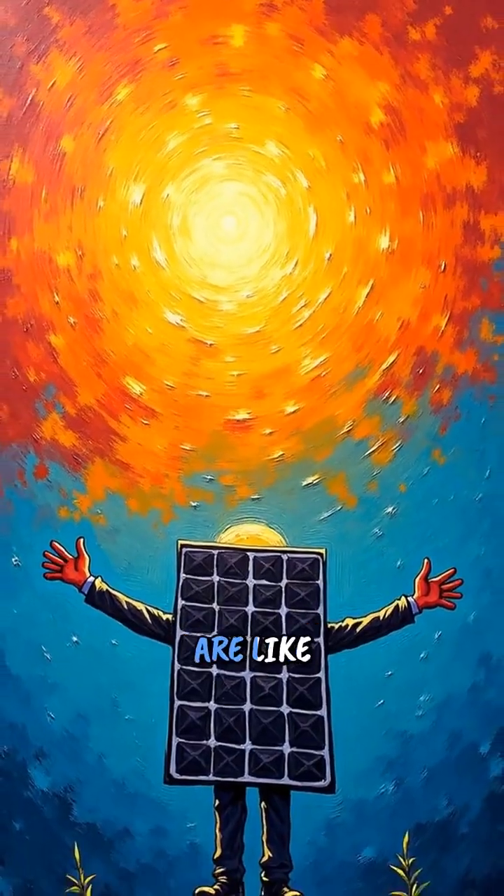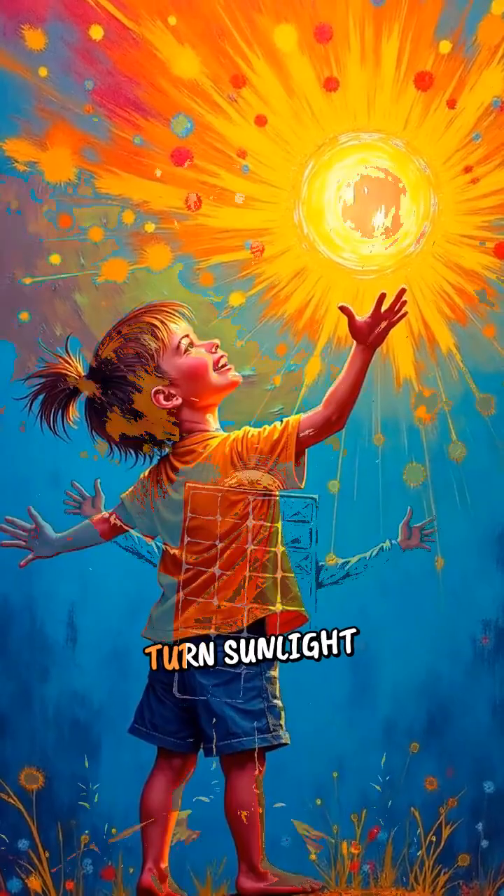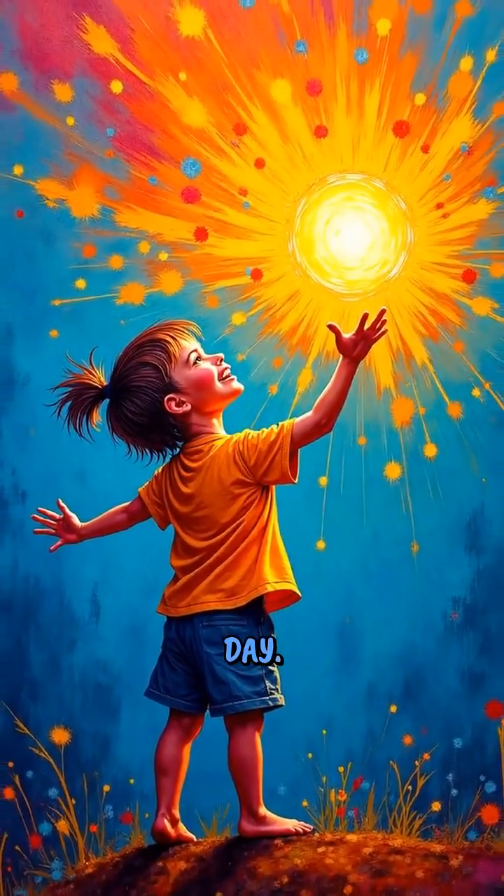So remember, solar panels are like sunshine catchers that turn sunlight into the power we use every day. Pretty cool, right?